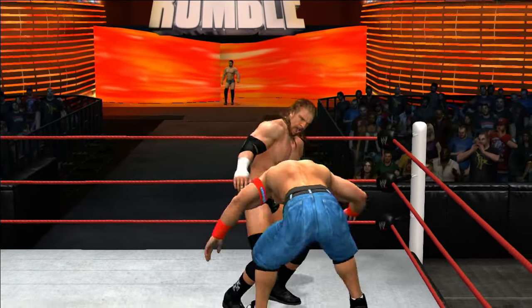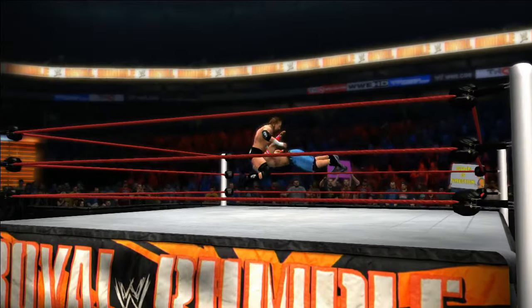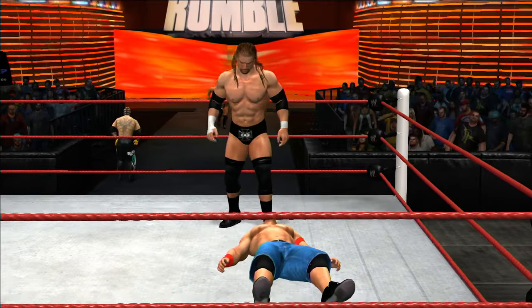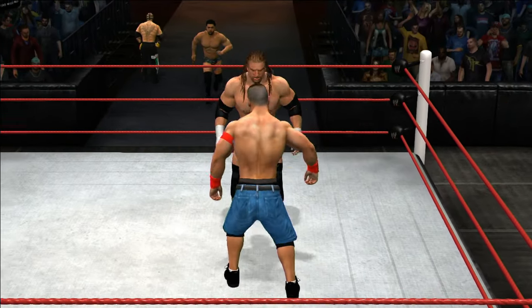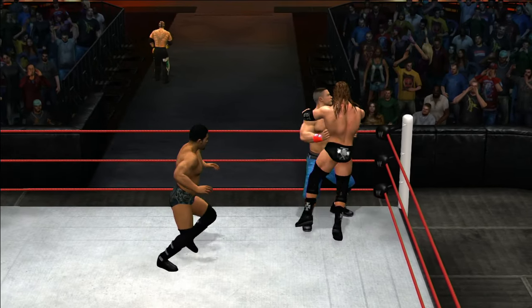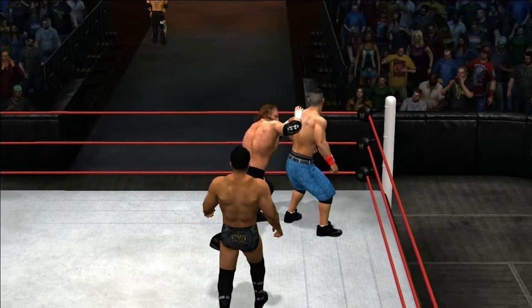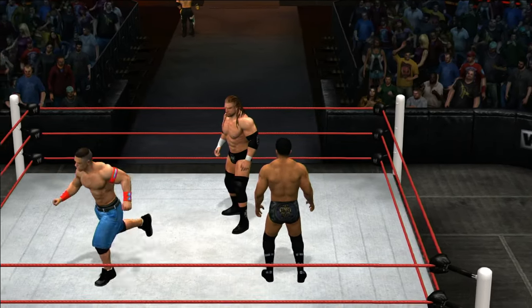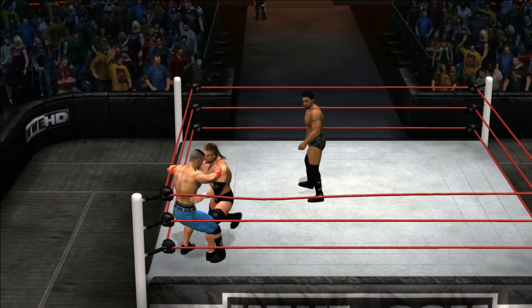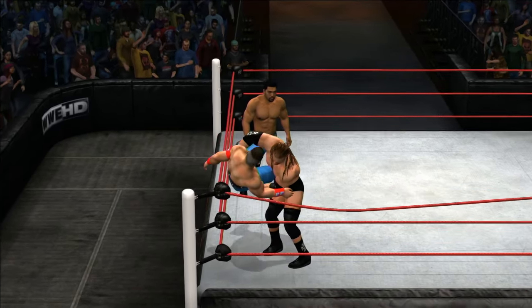It's David Otunga's turn. Pedigree from the Game! John Cena came here tonight to battle. John Cena came here looking for a fight, and that's exactly what he's going to get.